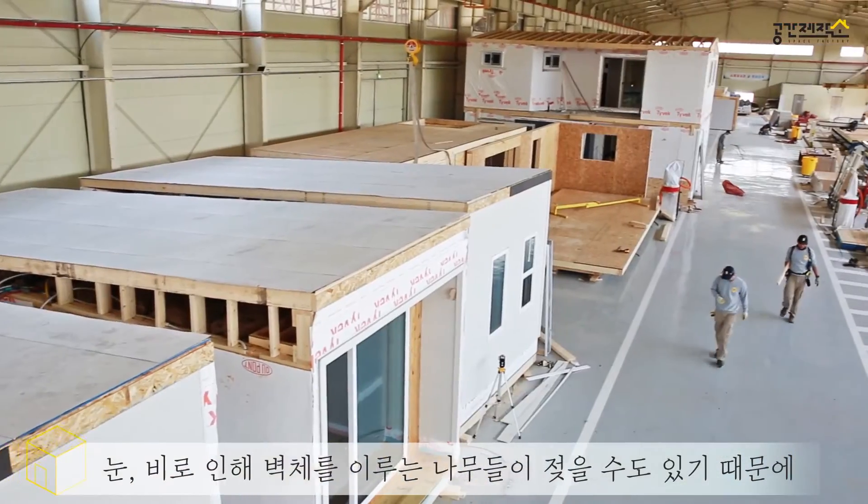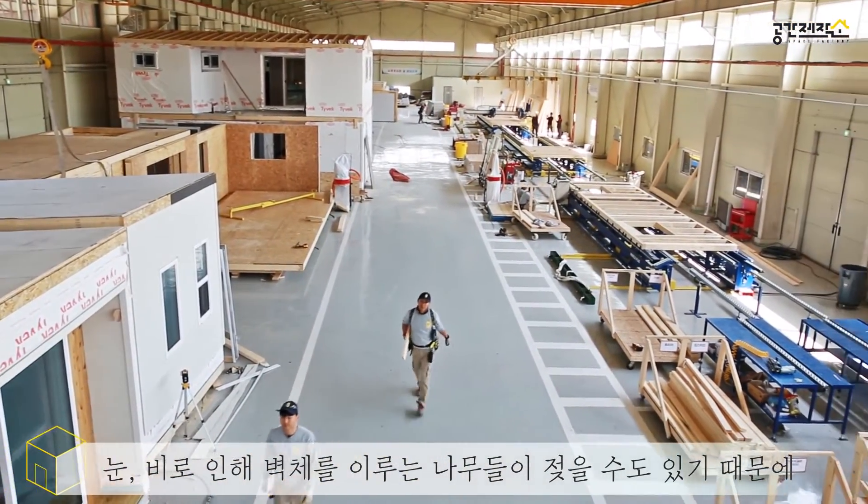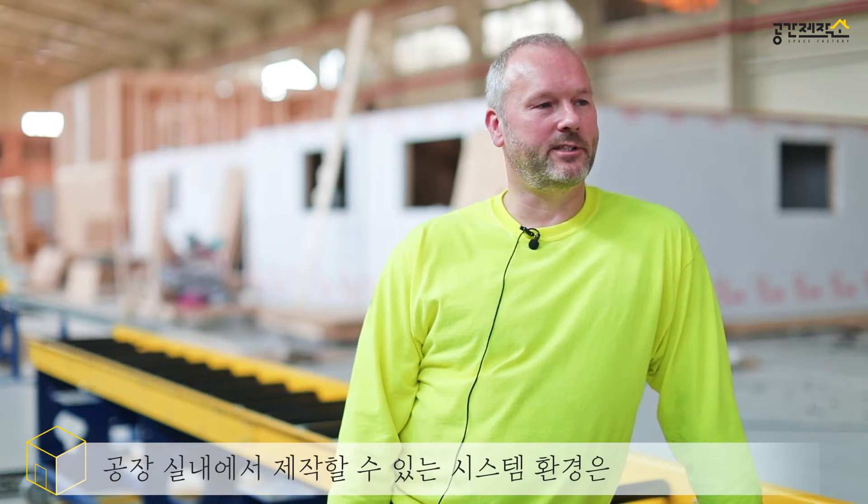You're building indoors in a controlled environment, so you can have everything — like the houses back here, they have the Tyvek already wrapped around them, so they're already ready for the weather when they go outside. Rather than sitting out there, if they just get it framed one day and it rains, all the studs are going to get wet and you have the moisture problem in the wood to deal with.